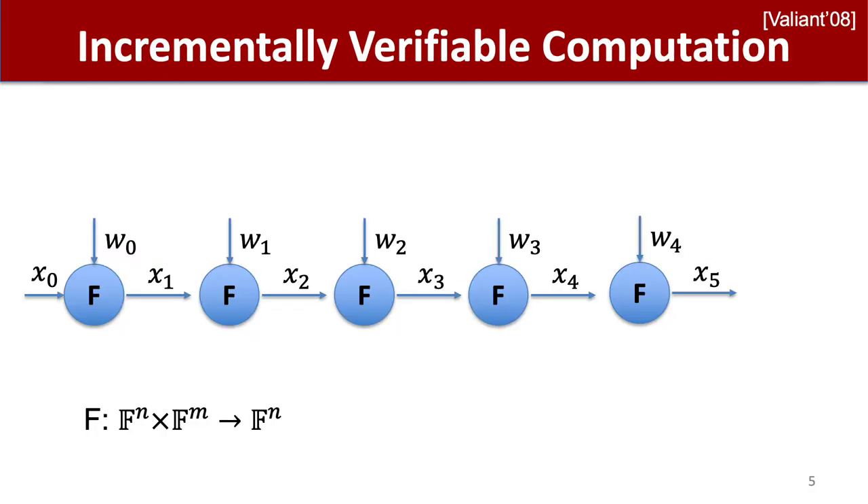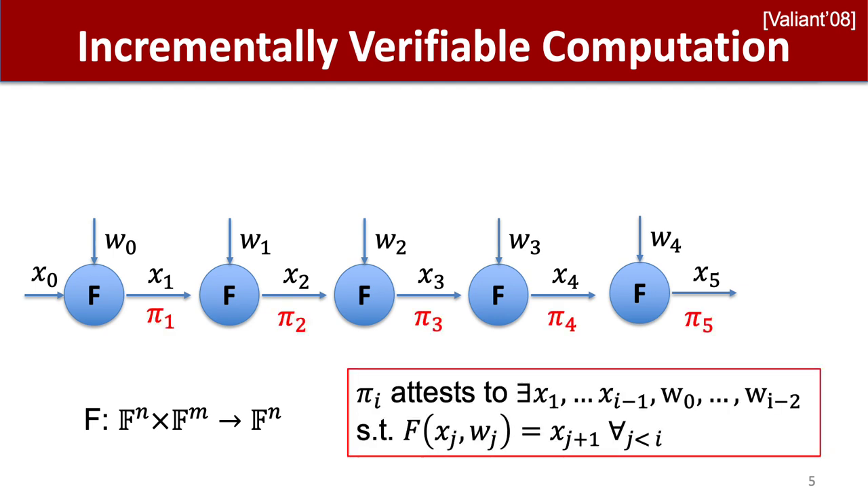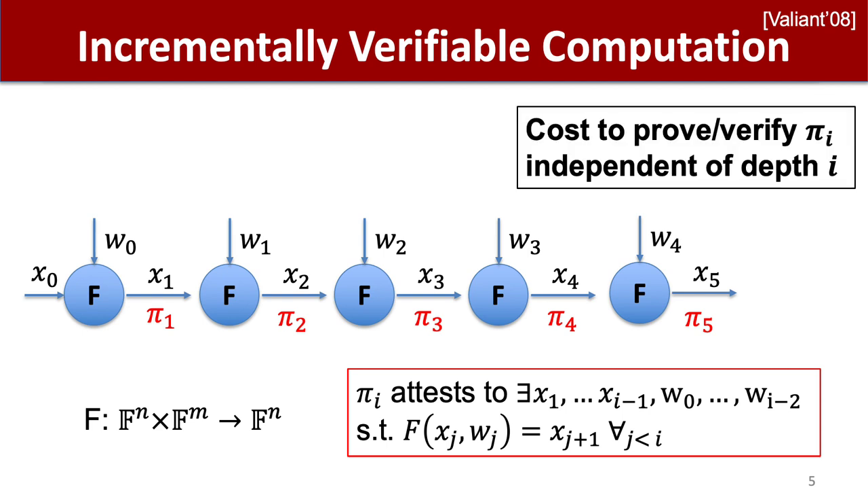IVC, incrementally verifiable computation, enables incrementally updating a proof of a computation's correctness as the computation evolves. Each proof attests to the correctness of the computation up until this point. Importantly, for IVC to be non-trivial, the cost to produce the next proof at the i-th iteration, given the local state, should be cheaper than producing the proof from scratch — in other words, sublinear in the depth — and should not require the previous local inputs, which may have been discarded. IVC has been important for recent real-world applications, including to blockchains and certificate transparency logs.